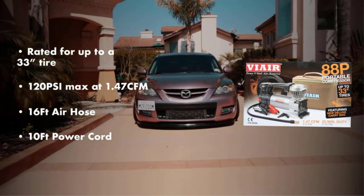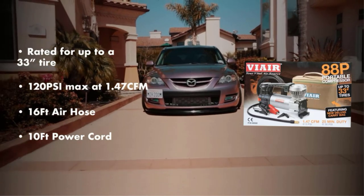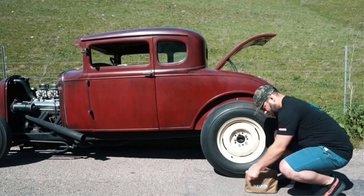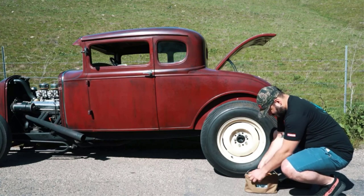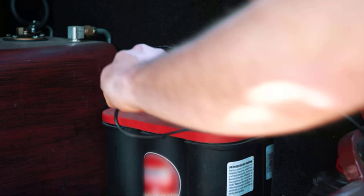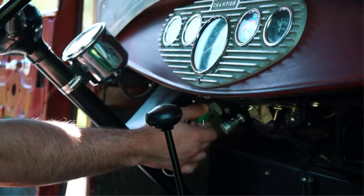Tire problems are a common part of owning a vehicle, but with a portable air compressor on hand, a flat tire doesn't have to stop you in your tracks. The good thing about portable tire inflators is that they're smaller and lighter than ever and can easily be stored in your trunk without taking up much space. With so many air compressors that inflate tires on the market these days, it can be difficult to choose a top-rated one.